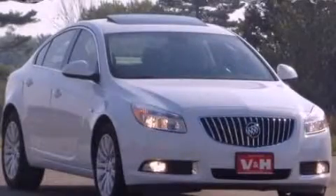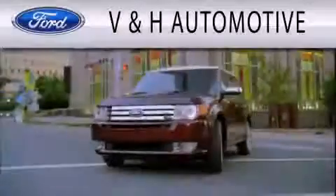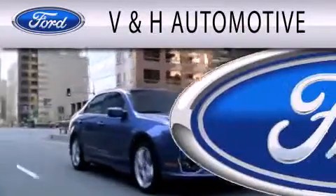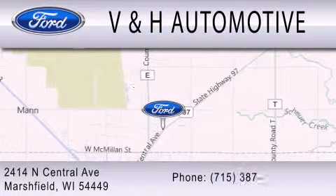Stop by today and test drive this automobile for yourself. V&H Automotive is dedicated to doing everything possible to ensure that the experience you have selecting your next vehicle is as pleasant as possible. We are located at 2414 North Central Avenue in Marshfield.